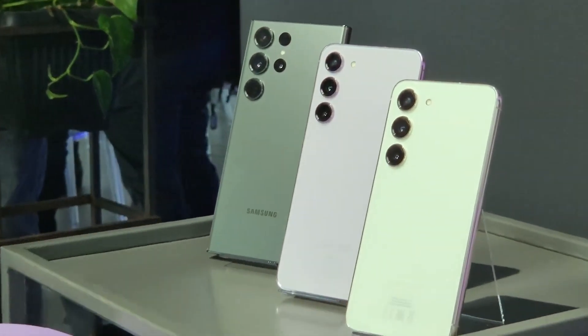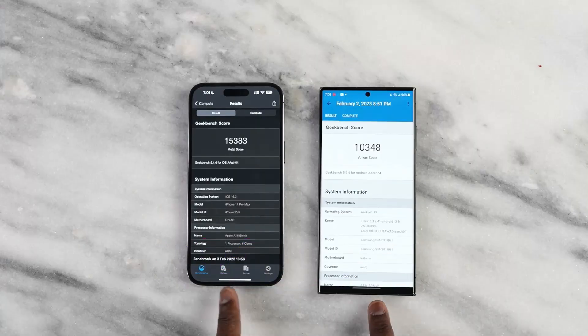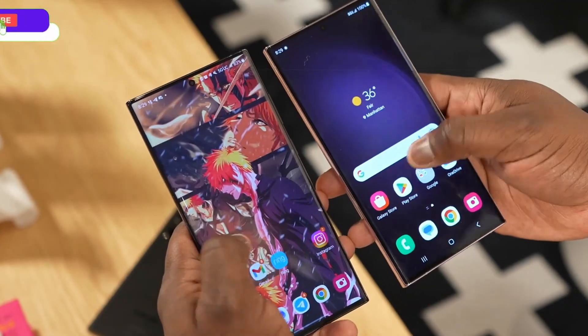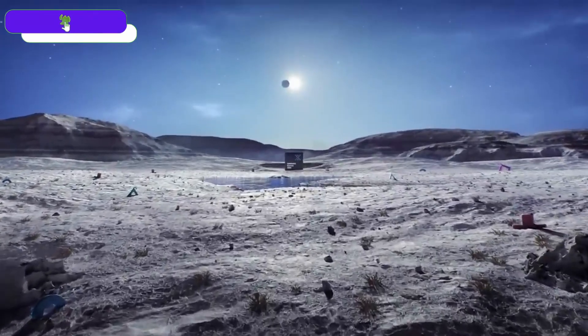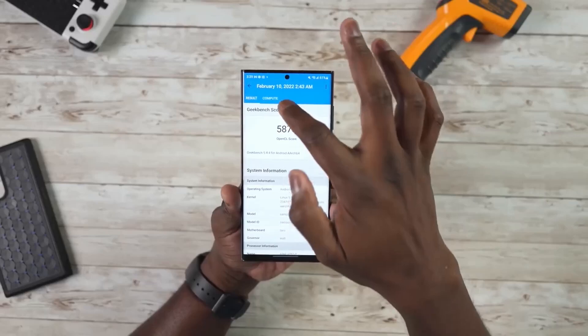Just after the launch of the Galaxy S20 3 Ultra, we started getting confirmed news regarding the S20 4 Ultra. The S20 4 Ultra is going to come with big updates, but one big disappointment could be the Exynos 2400. Samsung has started working on the Exynos 2400, with mass production set to begin in November, meaning we might see it on the S20 4 Ultra.